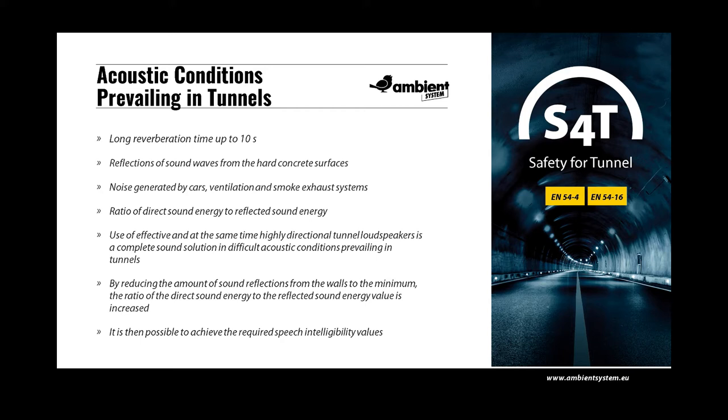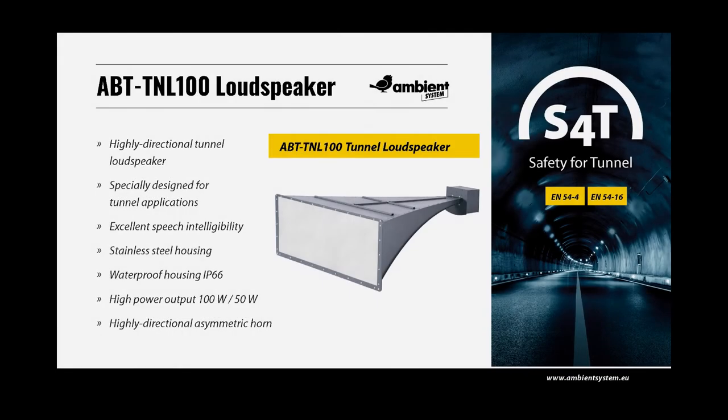Reducing reflections is possible with highly directional loudspeakers. Another negative factor impacting speech intelligibility is noise generated by cars and ventilation and smoke exhaust systems. The required values of signal-to-noise ratio, comparing the speech signal level to the general noise level in the tunnel, can be achieved using highly efficient loudspeakers. Such a solution can give the appropriate sound level and intelligibility to broadcast messages. Conventional loudspeakers for voice evacuation systems are not sufficiently directional and their low efficiency and power cannot achieve a high enough SPL level without distorting the audio signal.